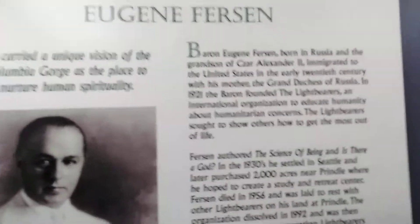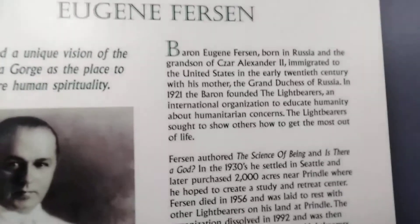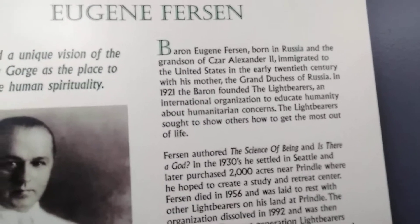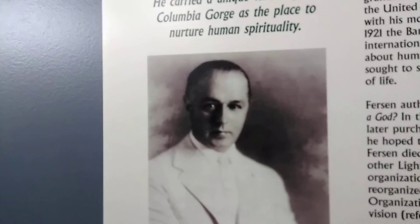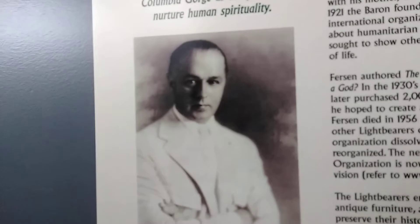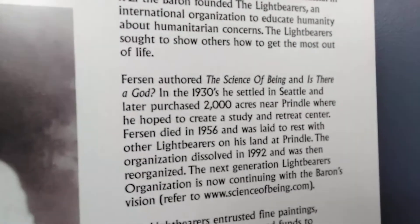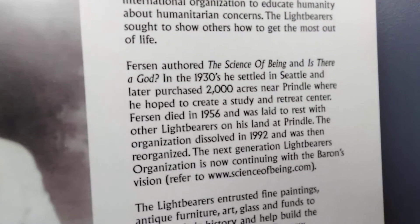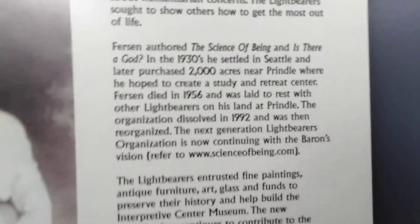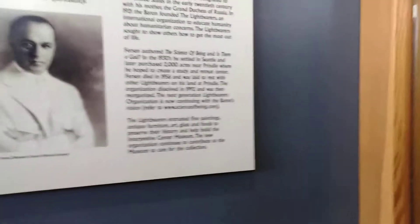Eugene Ferson, born in Russia and the grandson of Tsar Alexander II, immigrated with his mother. He founded the Lightbearers, an international organization to educate humanity about humanitarian concerns. The Lightbearers sought to show others how to get the most out of life. He settled near Seattle and died in 1956. His organization dissolved in 1992 and was then reorganized — you can see his stuff at scienceofbeing.com.